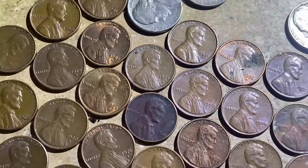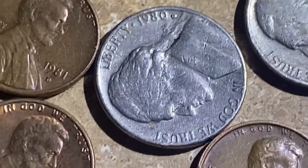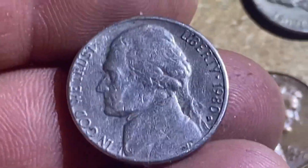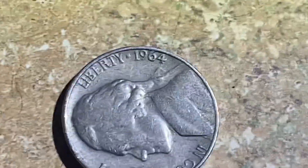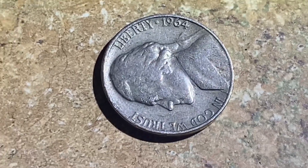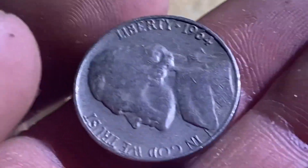Always stacking the copper cents. We've got an 80 — I don't usually keep 1980s but I must have liked the toning on this one, showing its age as a 43-year-old coin. And then we've got a 64 — I think they minted over 2 billion of these, so even though they're super old there's still lots of them in circulation.